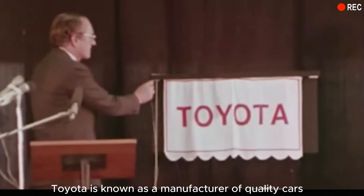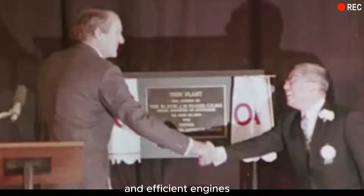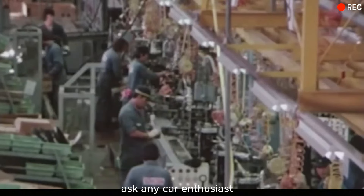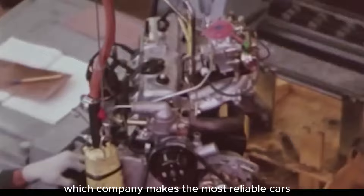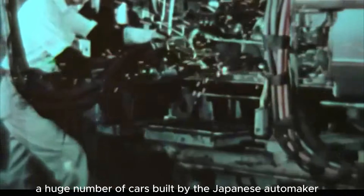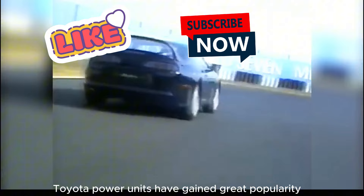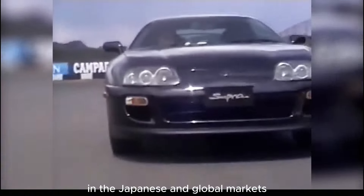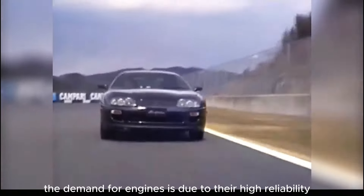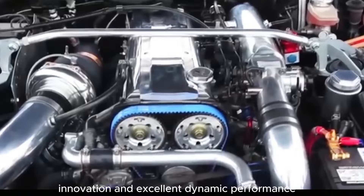Toyota is known as a manufacturer of quality cars. This reputation is largely due to reliable and efficient engines. Ask any car enthusiast which company makes the most reliable cars, and you'll get the same answer: Toyota. A huge number of cars built by the Japanese automaker two or three decades ago are still in operation. Toyota power units have gained great popularity in the Japanese and global markets, due to their high reliability, long lifespan, innovation, and excellent dynamic performance.